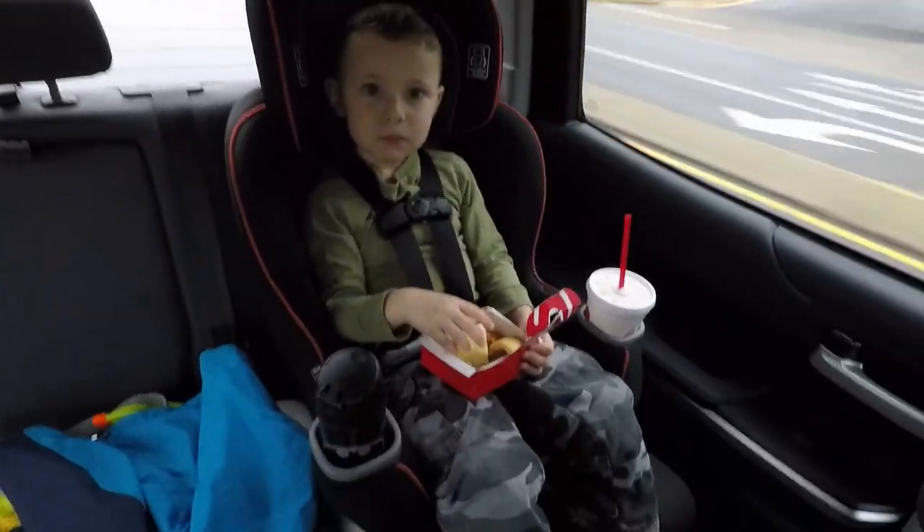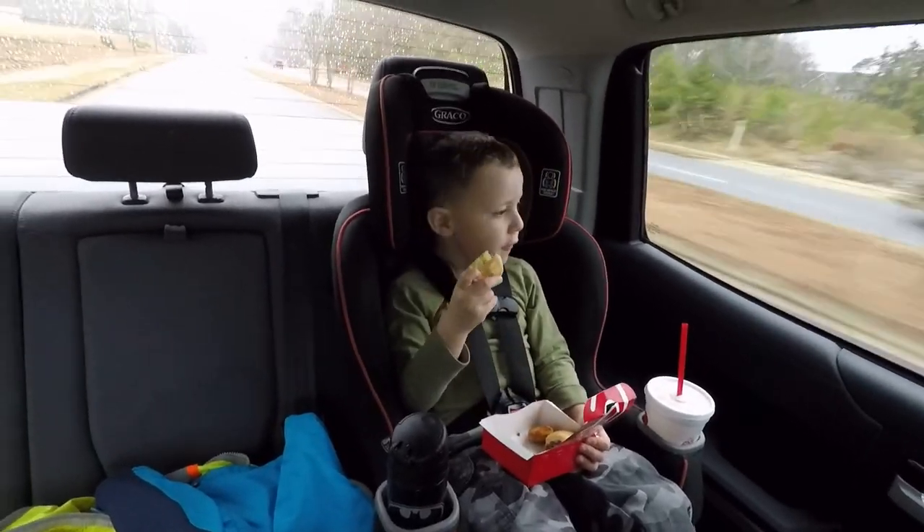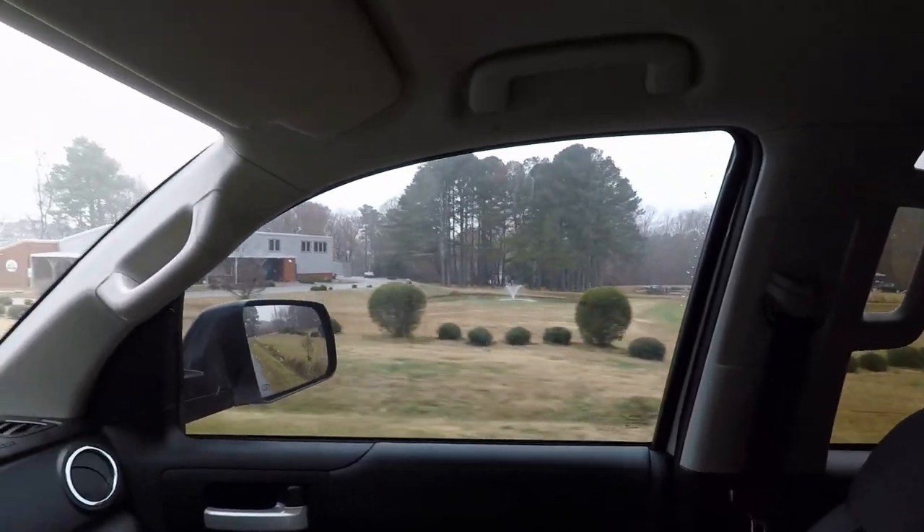A weekend adventure wouldn't be complete without some Chick-fil-A. Yeah, chicken minis. We are pulling in.